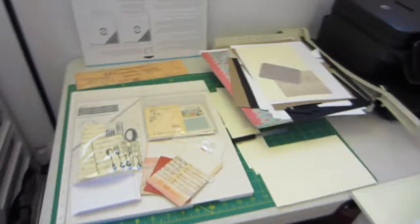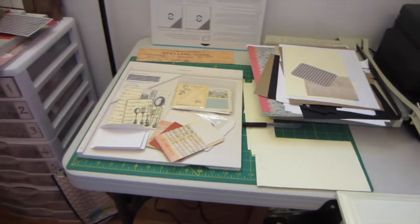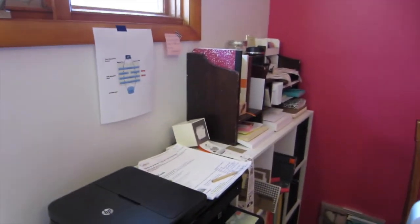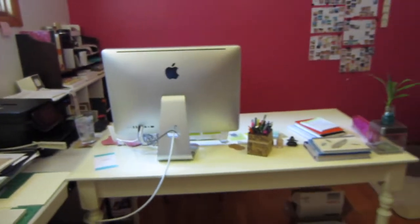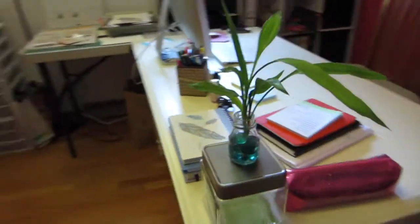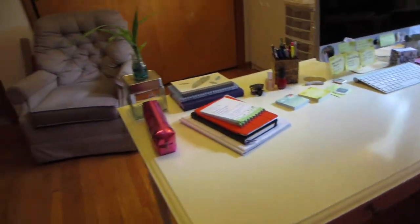Lots of other stuff to go through. Then we've got a desk where I do work which is covered with stuff that I have to go through. Printer. And another shelving unit, and my desk. And then we go around my desk — my bamboo I'm trying to save, it's dying. Those are the shoots that I got off of it.